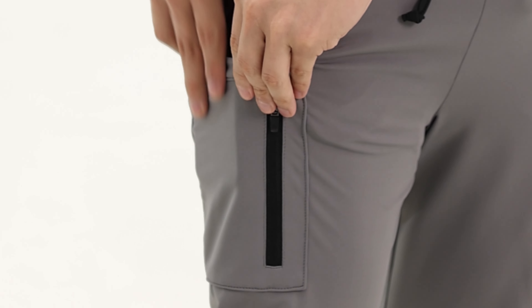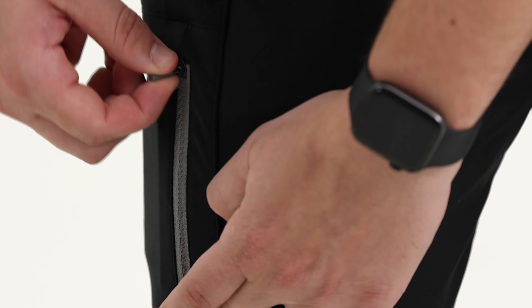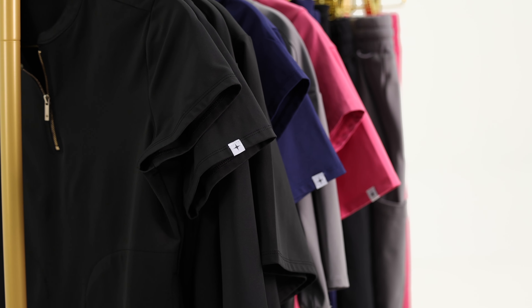Lumet scrubs are soft, comfortable, functional, and sophisticated. They are equipped with many pockets and modern details. The fabric is a stretchy blend of polyester and spandex, which is lint, wrinkle, and water resistant.